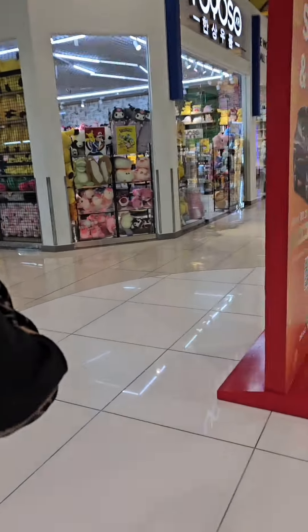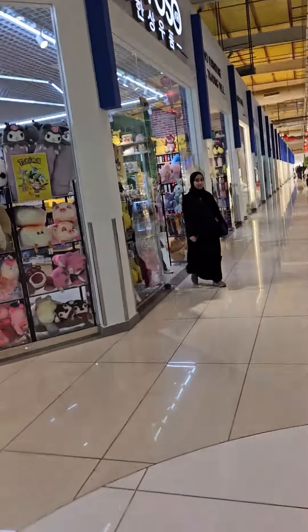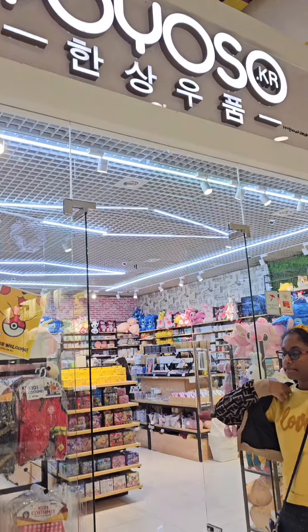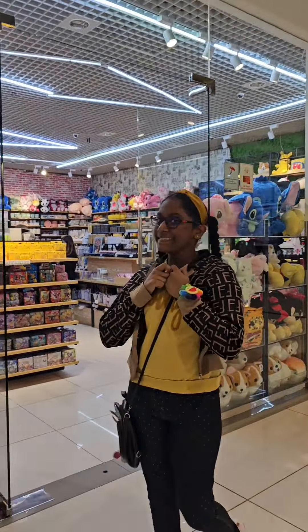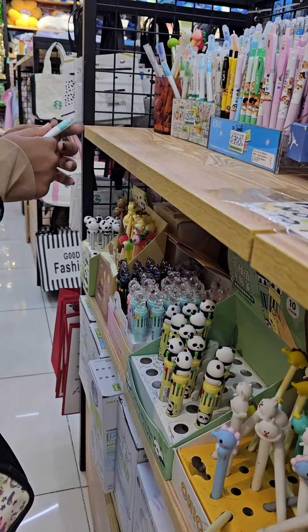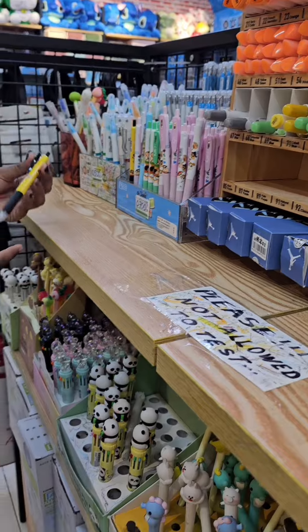Hi guys, so today I'm going to share one of our flashback videos of the Bahrain vlog. I added a full vlog where we visit the China market, and in China market we went to a mall where there are many stationery stores. This was one of the stores, which name was Yo-Yo So, and this is a slight version of Miniso.